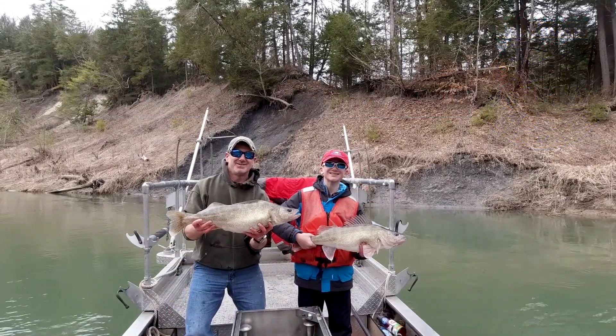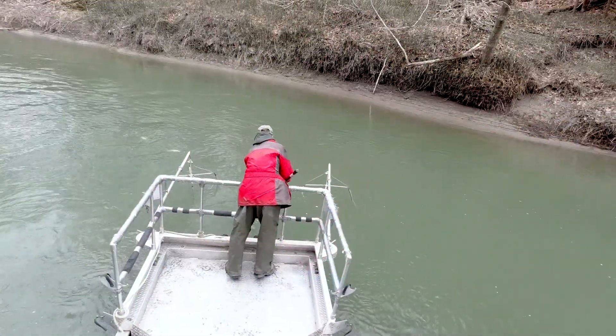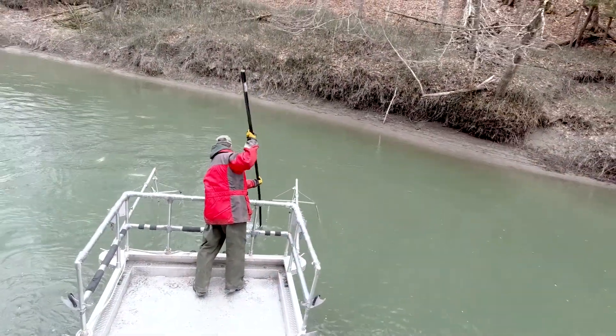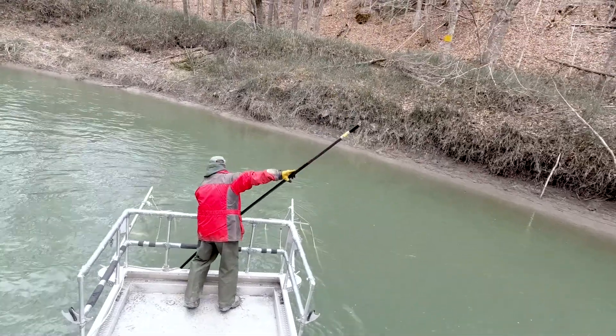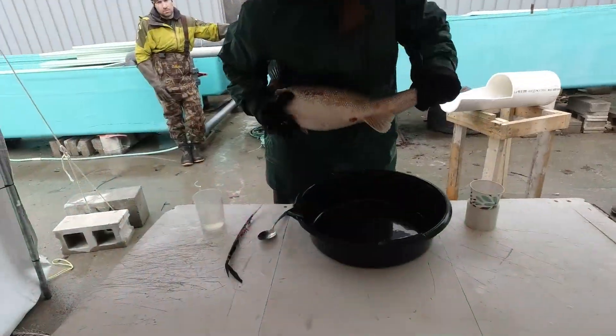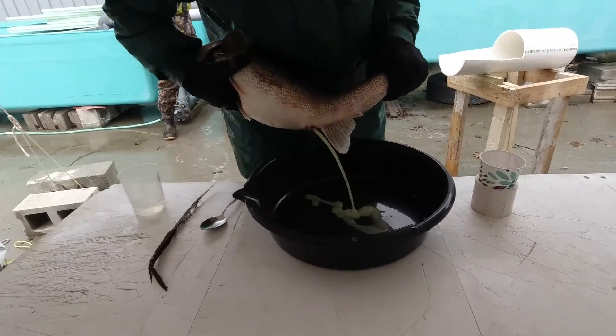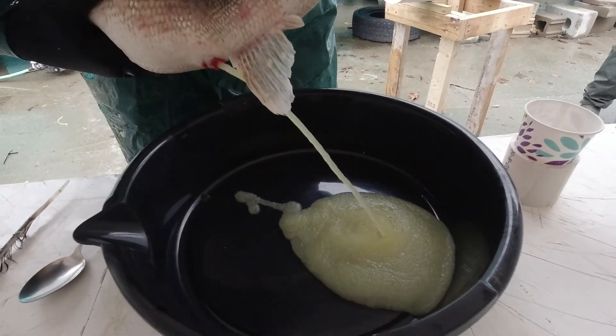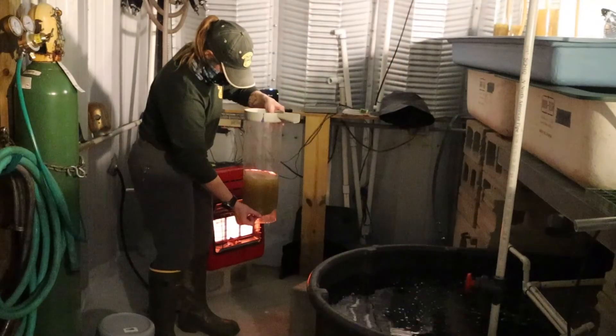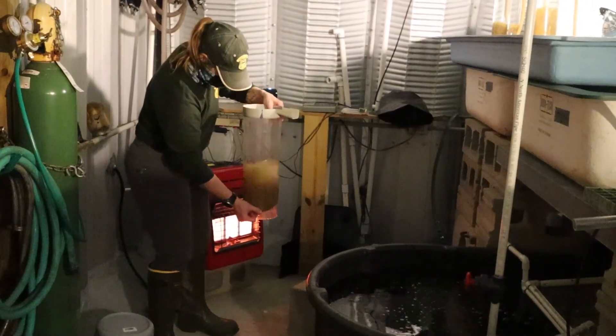Our fish and wildlife department walleye management program has a lot of components, a significant part of which is our hatchery operations that allow us to rear these fish and stock walleye back in Lake Champlain to contribute to the population and provide fishing opportunities.